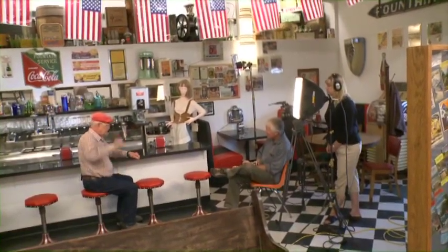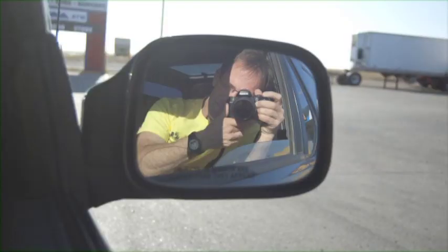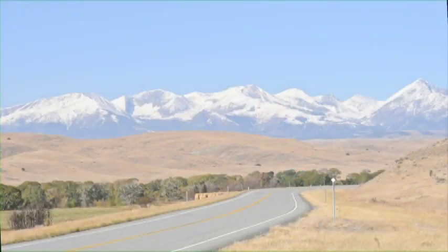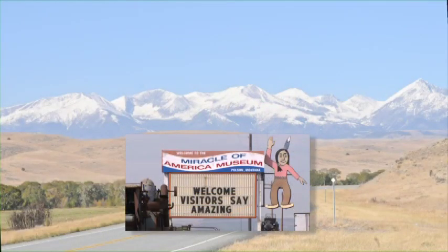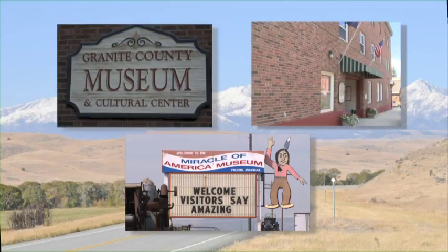This truly was a path of discovery for the TV crew. Some of us were born in Montana, and some of us, while born in other states, have nevertheless spent decades living and working in the Treasure State. But still, few of us were at all familiar with the diversity of relatively small museums scattered across 56 counties.